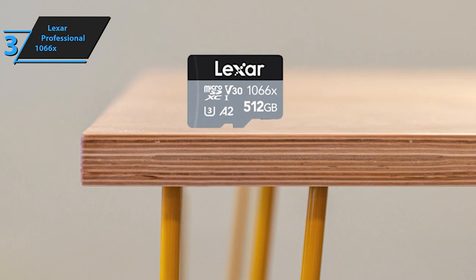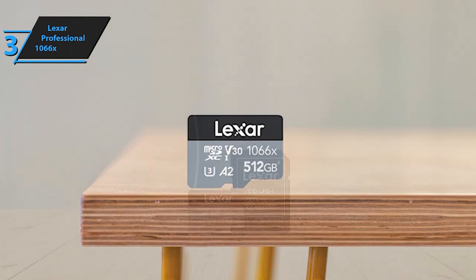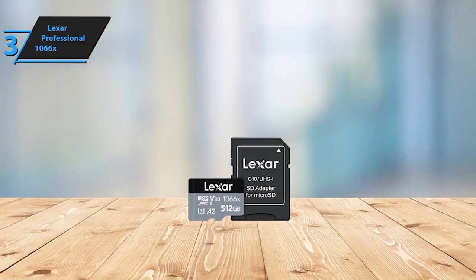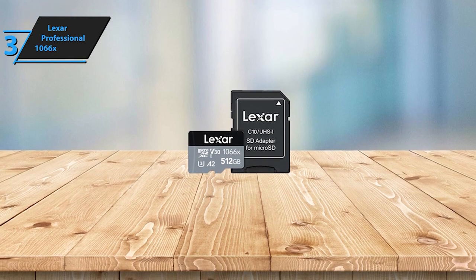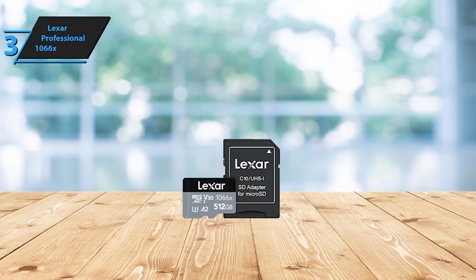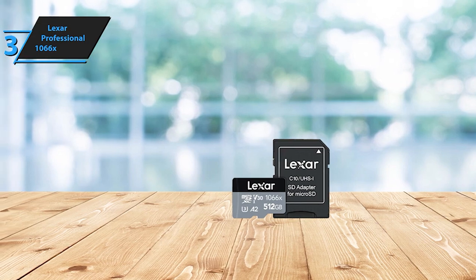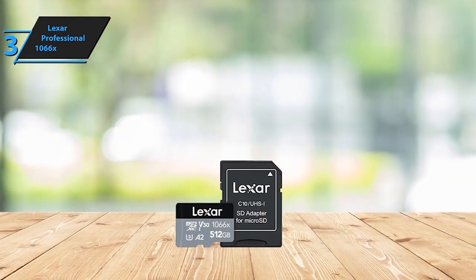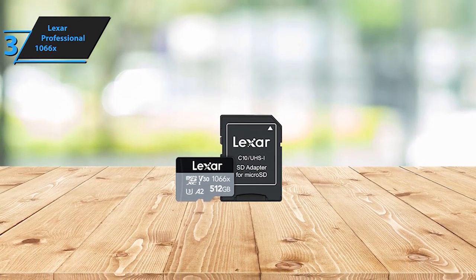Engineered for durability in the face of harsh conditions, this card is well equipped to withstand the rigors of adventurous environments, making it your reliable companion wherever your endeavors take you. Rest assured of its quality and longevity with a limited lifetime warranty for the card itself and an additional one-year limited warranty for the adapter. Elevate your data storage and performance expectations with the Lexar Professional 1066X MicroSDXC card.